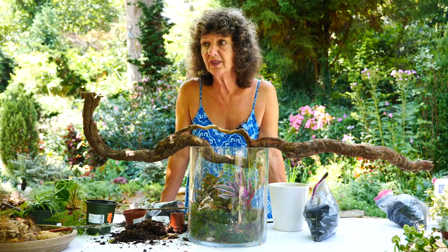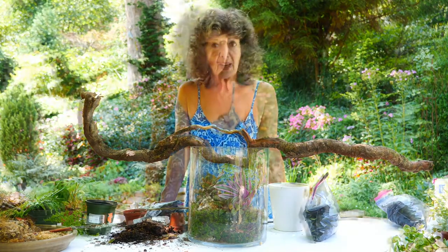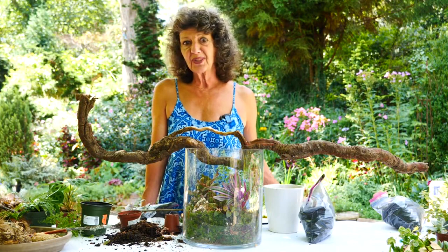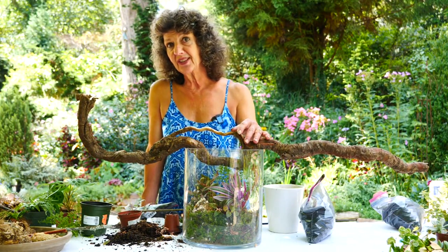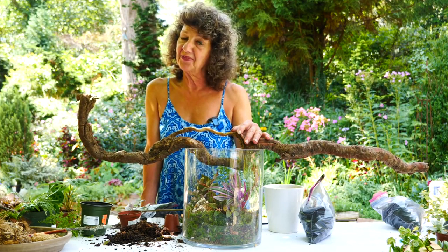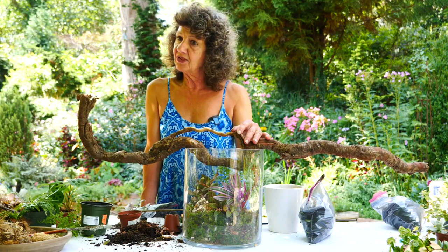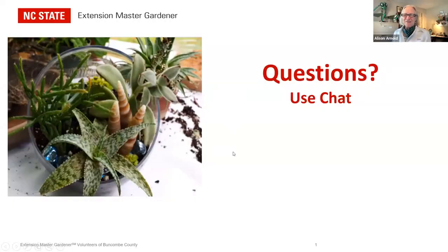Terrariums are a great opportunity to play and have fun with your plants, and I think they make a great gift for Christmas. My partner Molly did terrariums for all of our friends for Christmas last year, and they were so appreciated. You've seen a variety of containers and all the fun you can have. Get out there and look around — maybe I'll see you at a consignment store. Allison, do we want to see if folks have any questions? Yeah, absolutely. Thank you, Cynthia.